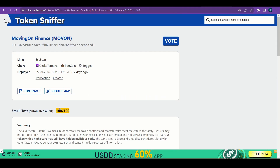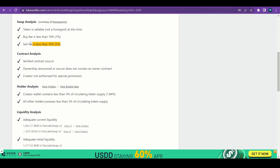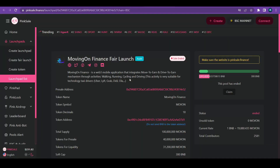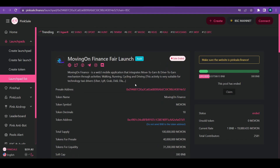The reason I'm still holding MovingOn Finance is their contract scores 100 out of 100 on Token Sniffer. Looking at it here — it's marked as true — meaning the buying and selling fees are very low, and this part says the developers or team members have no option to change the tax rate for buying and selling or add extra tokens. According to Token Sniffer, the contract looks 100 out of 100. The link for this video will also be in the description.